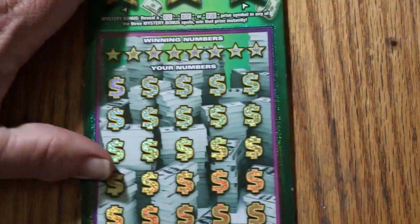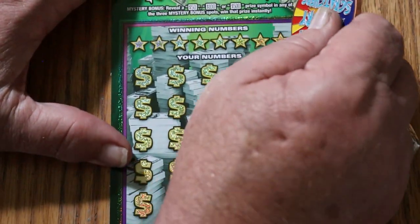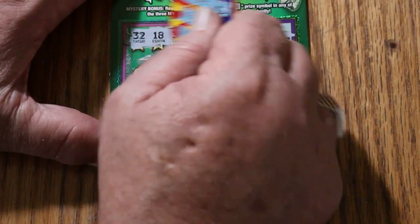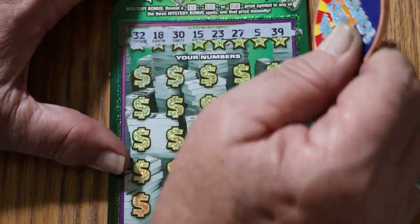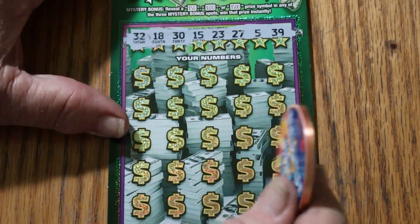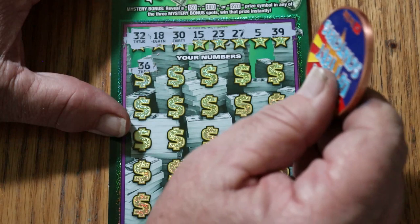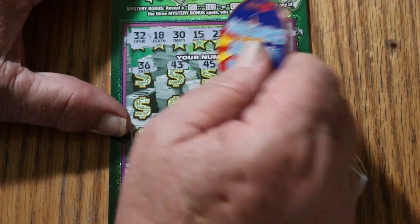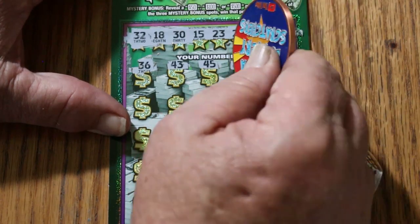Ticket number 12. Overall odds time — should be kicking in big time right about now. Numbers are random reds 32, 18, 30, 15, 23, 27, 5, and 39. Random reds, your number's up on top — give me some help here. Board shows 36, 43, 45 — no 40s. Money bag! Well, that helps.